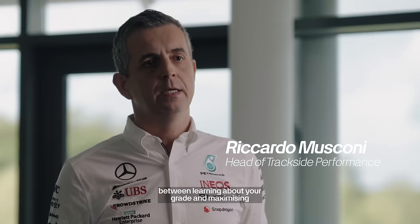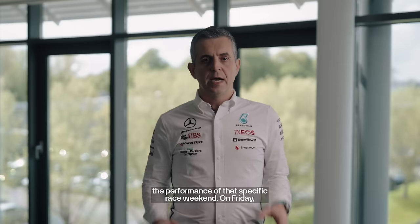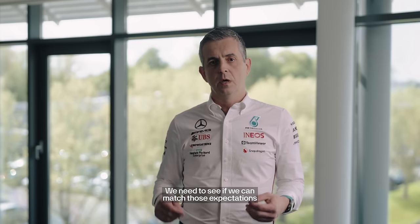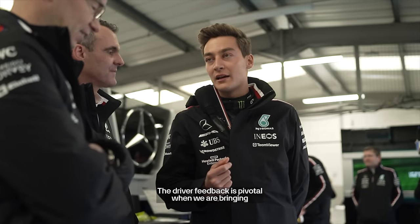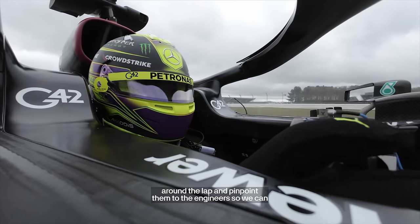It's all about striking the right balance between learning about a new upgrade and maximising the performance of that specific race weekend. On Friday, we try to learn as much as possible from the new upgrade. On Saturday and Sunday, we try to maximise the setup towards qualifying and the race. We need to know exactly what the expectations are in terms of car balance and see if those expectations are translated into the behaviour on track. Driver feedback is pivotal when bringing a new upgrade — the drivers are very good at picking up specific events around the lap and pinpointing them to the engineers, so we can look at those specific examples in the debrief and determine exactly what was happening and if the upgrade is doing what we intended.